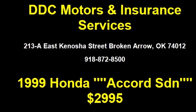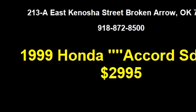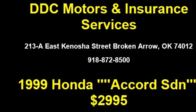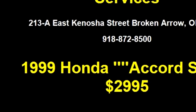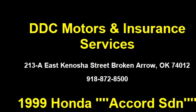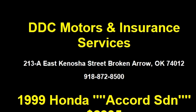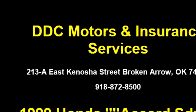DDC Motors and Insurance Services proudly present this 1999 Honda Accord for Dr. SDN X-Auto. The body style is sedan. It has four doors. The exterior color is tan. The engine size is 2.3 liter, 150 horsepower.